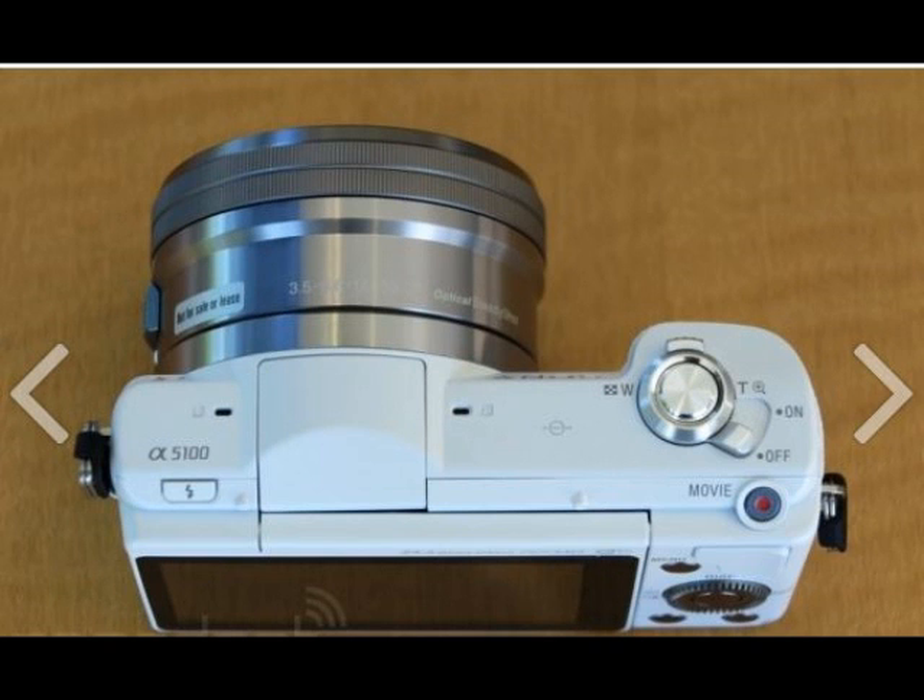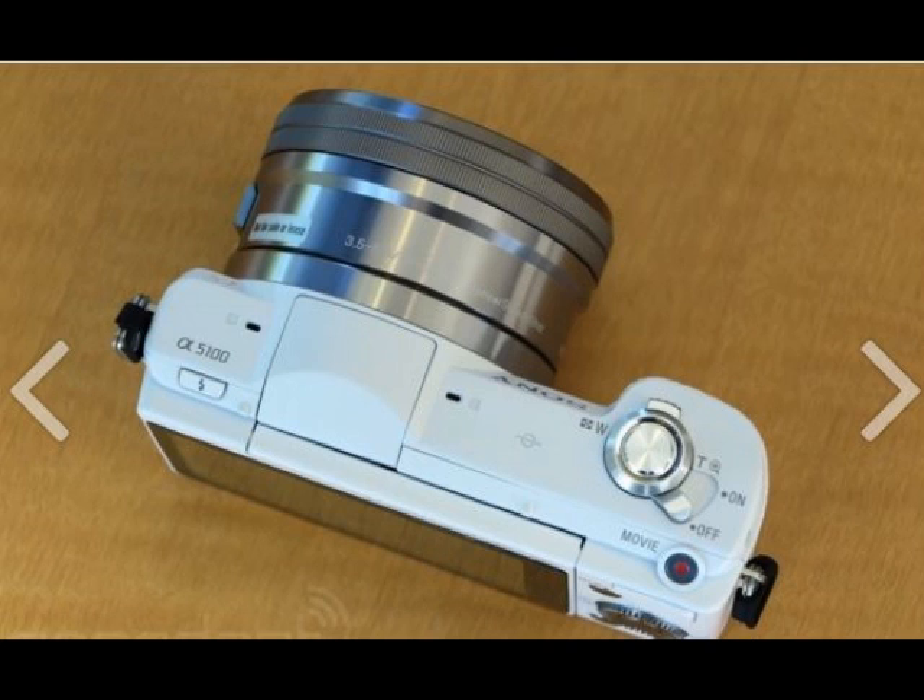You also get a 16-50mm f/3.5-5.6 power zoom lens bundled with the camera for $700, or $550 for the body only.